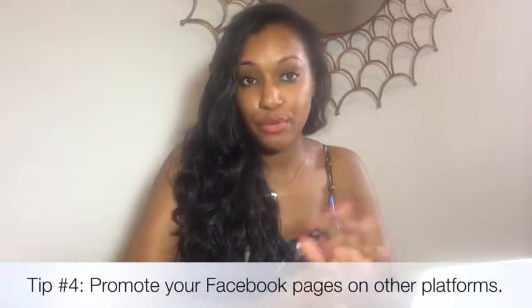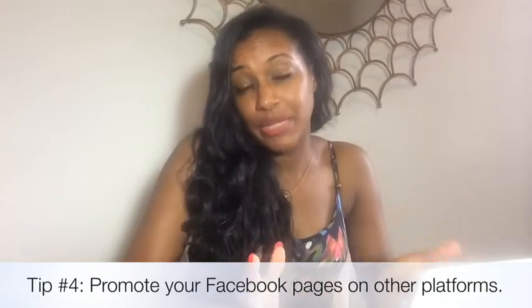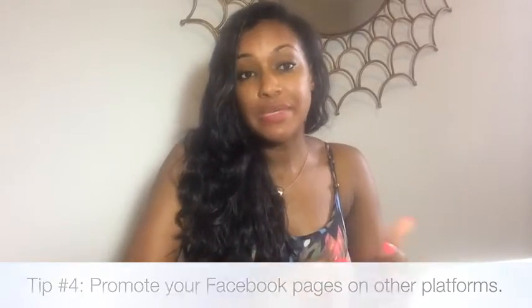The last tip is to include your Facebook profile or fan page on other platforms. If you have a business card, add it there. Put it in your email signature, add it on your Twitter profile, Instagram, and so on. Tell people to like you there. Add it wherever you can — it's a slow and steady process, but you will generate likes that way. Hopefully you find these tips useful, thank you for watching, and I'll see you guys later, bye!